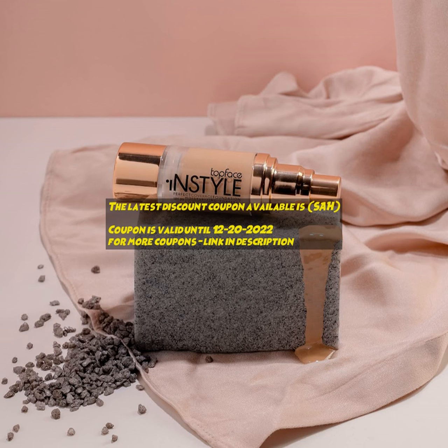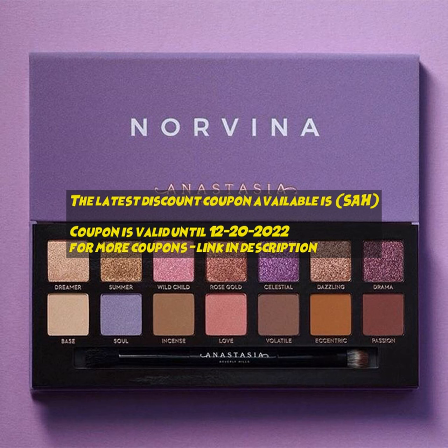Find coupons from the largest database of retailers across multiple countries. Get the latest deals and coupons to save a lot of money while shopping online or offline.